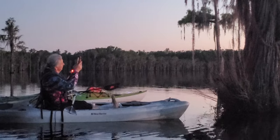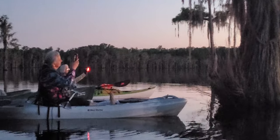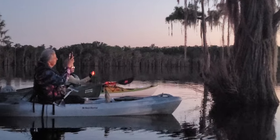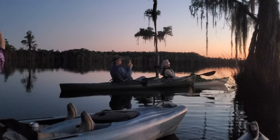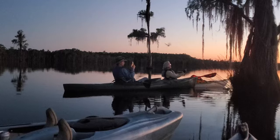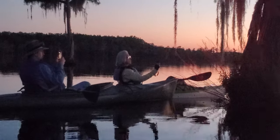The bats are flying now — Banks Lake at the split bat tree. Eat them skeeters, bats! Good thing bats echolocate; they never run into you.